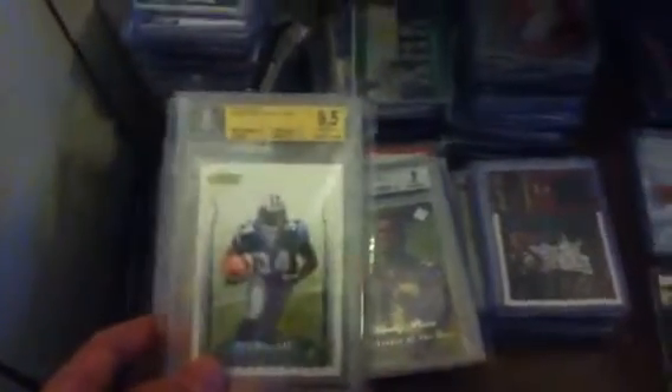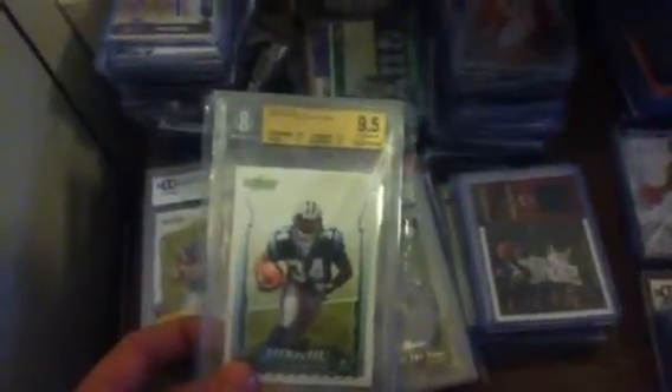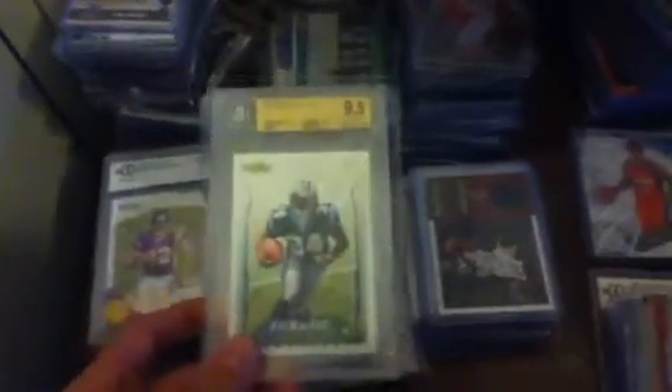A D'Angelo Williams, graded 9.5 — everything's 9.5 except edges, those are 9.